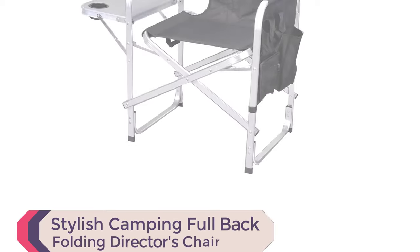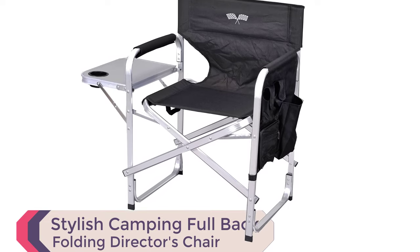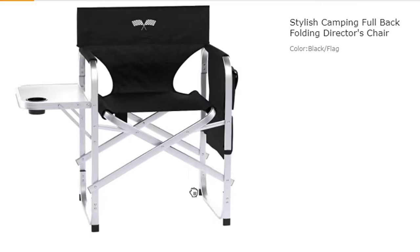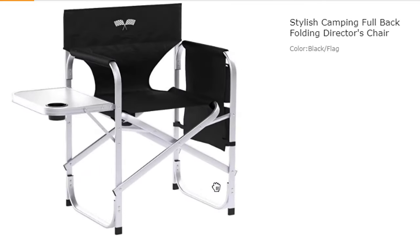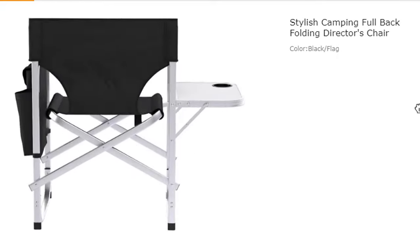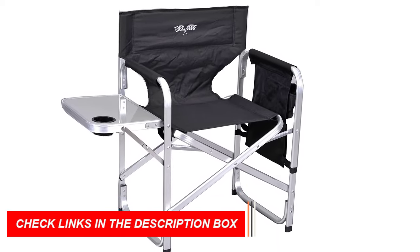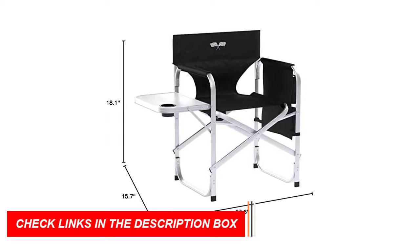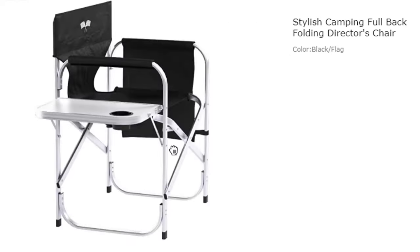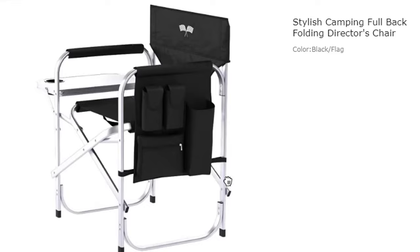Number 10: Stylish Camping Full Back Folding Director's Chair. The Stylish Camping Full Back Folding Director's Chair is a lightweight and compact camping chair that is perfect for any outdoor event. With a flat aluminum frame, it is easy to transport and folds into a compact size for storage. This chair features a retractable side table and accessory pockets attached to the side, making it easy to keep your belongings close at hand. With a seat width of 20 inches and a full back length of 32.7 inches, this chair offers plenty of room to relax. Whether you're camping, barbecuing, picnicking, or simply enjoying the outdoors, this chair is a stylish and practical choice.